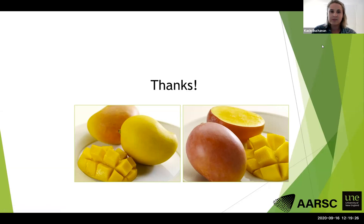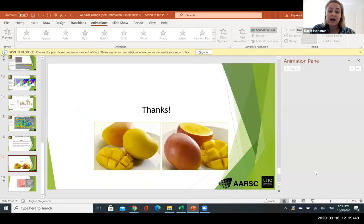Thanks to Priya and Andrew. Next I'd like to introduce Craig Shepherd and Joel McKechnie, who are both researchers at the Applied Agricultural Remote Sensing Centre at the University of New England. They'll be sharing about mapping horticultural tree crops in Australia.